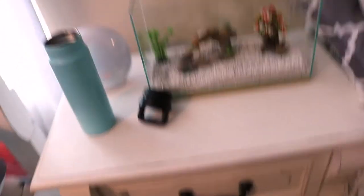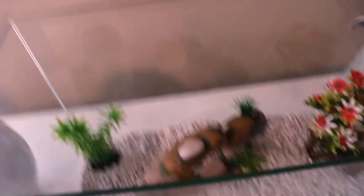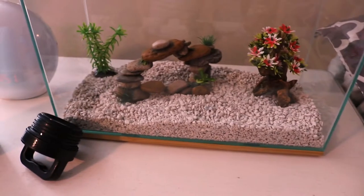I've just been setting the tank up. This is where it's gonna be — it's just on this little nightstand. This is what the decorations and stuff look like, and then we're gonna go get water conditioner. Here we go.